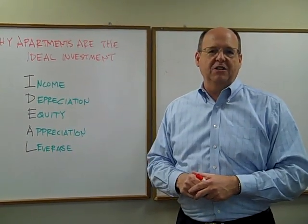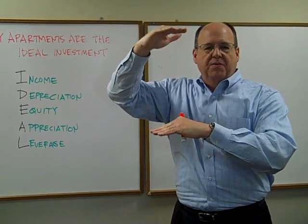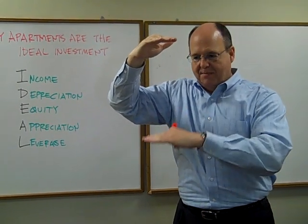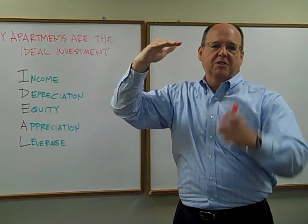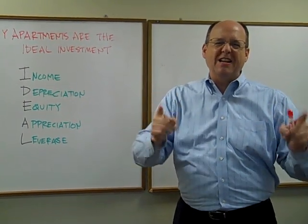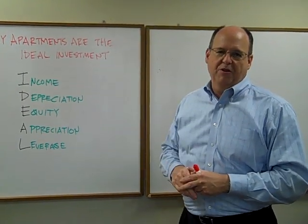The third part of the IDEAL formula is equity. Your buildings have equity — the difference between the current value and the mortgage. Our equity is growing every month because our residents are paying down the mortgage for us. As that mortgage gets paid down, our equity grows. I call them residents, not tenants, because they go out every single day and send you roughly 40% of their income as rent. So you're growing equity with your apartment investments.